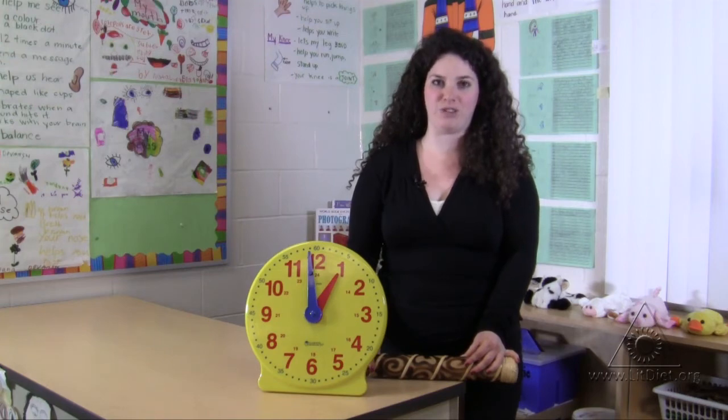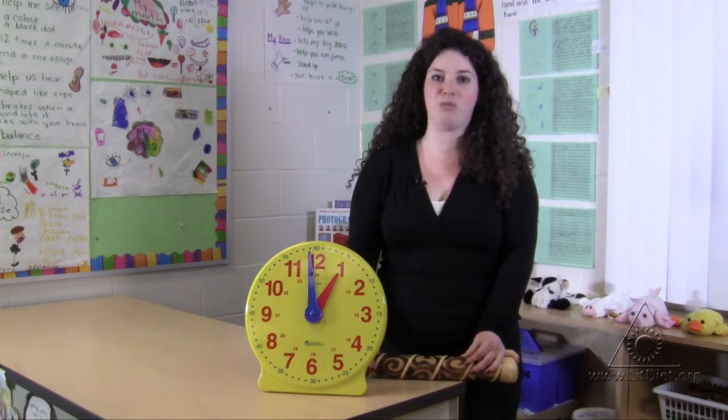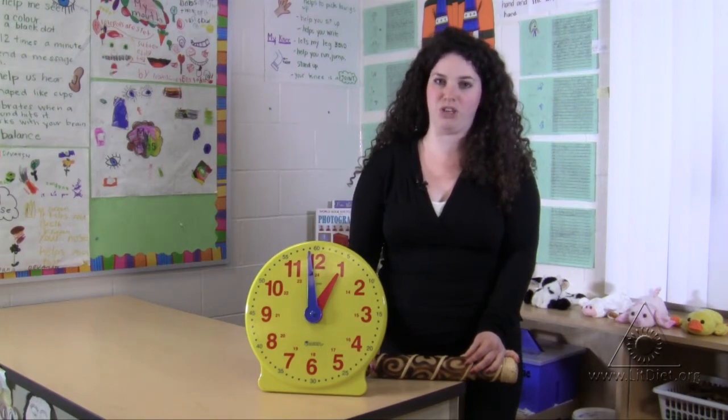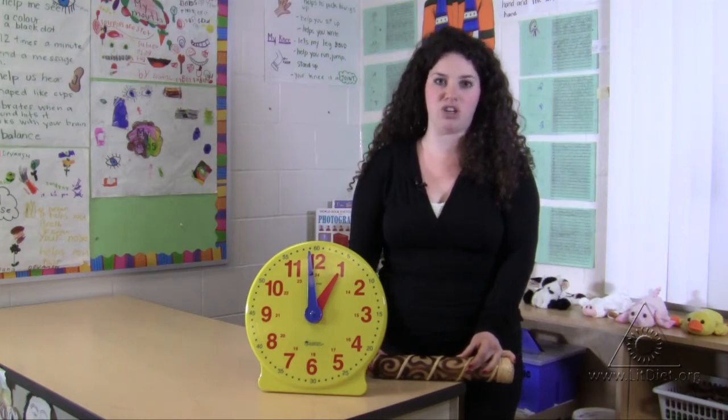As a form of classroom management, I have a big clock on display that shows the students what time the next activity is going to end. I find that this is also really useful because we're learning about time and how to tell the time, so it really helps them when they're always focused on what time the next activity is going to end. Beside the real clock in our class, I also have clocks on display that show the time that each of the important activities during the day will start.